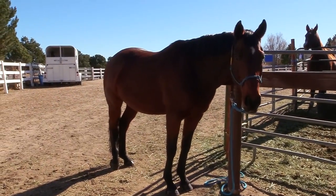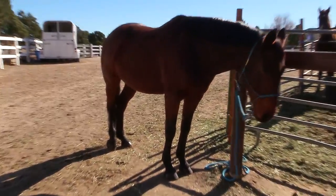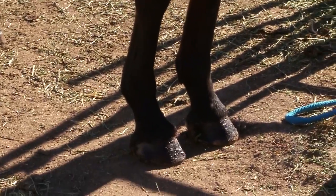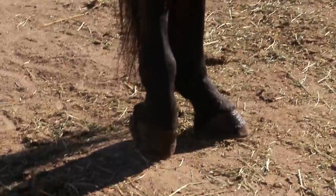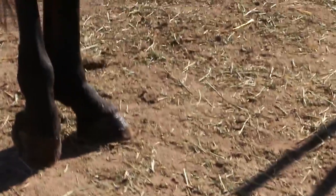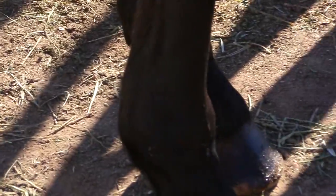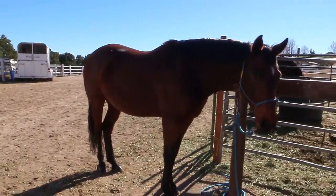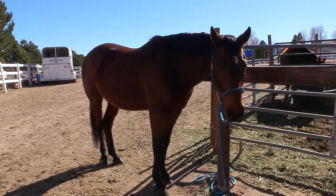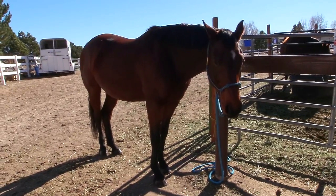Okay, the farrier just left. Ethan's feet are all pretty — nice and trimmed up again. Those are his front feet, and those are his back feet. And don't worry, I did put coconut oil on him, but I waited until after the farrier left. Ethan, you look so pretty. Good boy. That's Ethan's two seconds of fame.